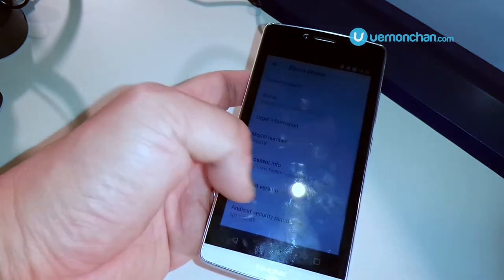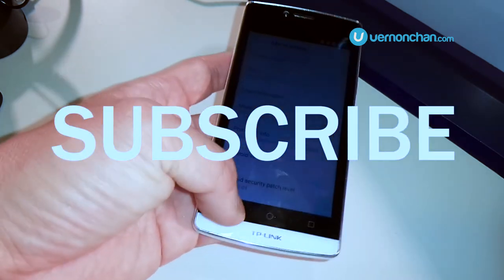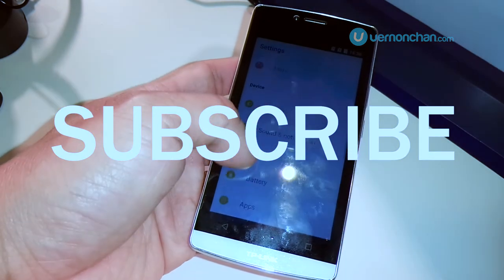So that's a quick look at the Nefos C5L. If you like this video, give it a thumbs up and don't be shy to leave comments below. For more awesome videos, subscribe! Thanks for watching!